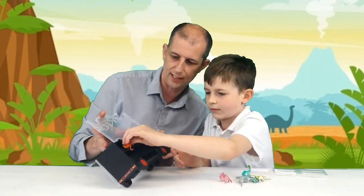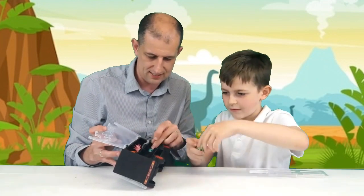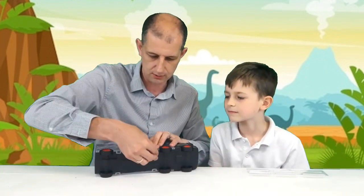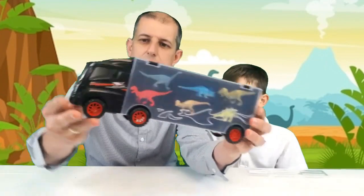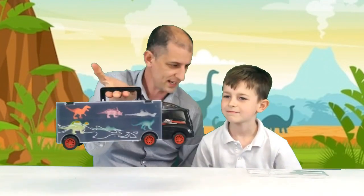Great little storage container — they all fit in perfect. They've all got a little compartment each. Six compartments on that side, close the little lid down, six compartments on that side. Look at this little truck — I love the detail on this. It's got a little carry handle that just lifts up so you can take your dinosaurs with you. That's great, isn't it!